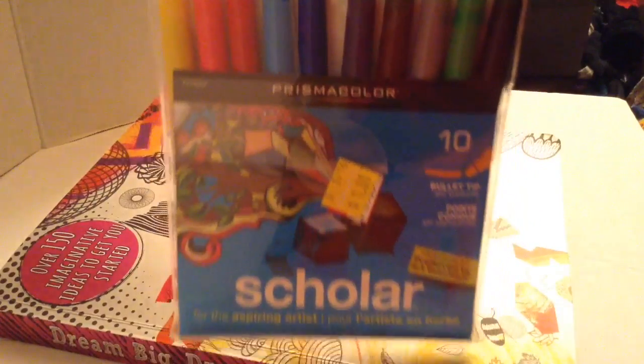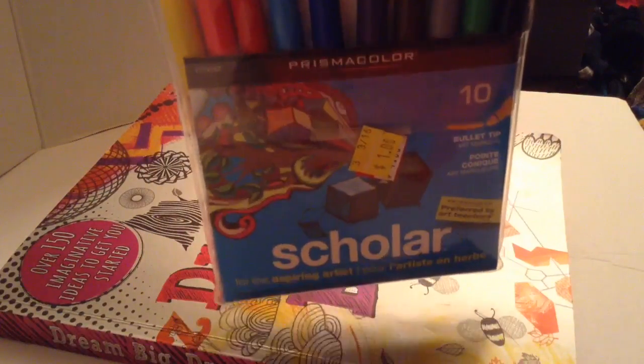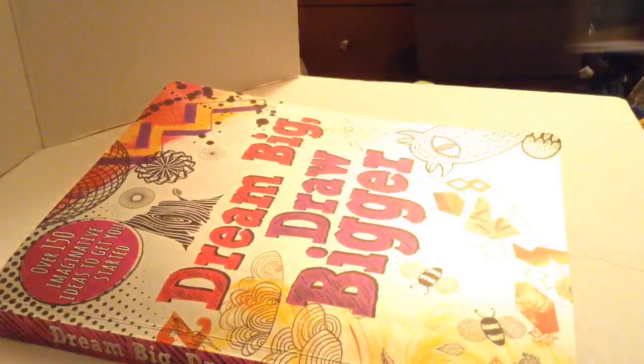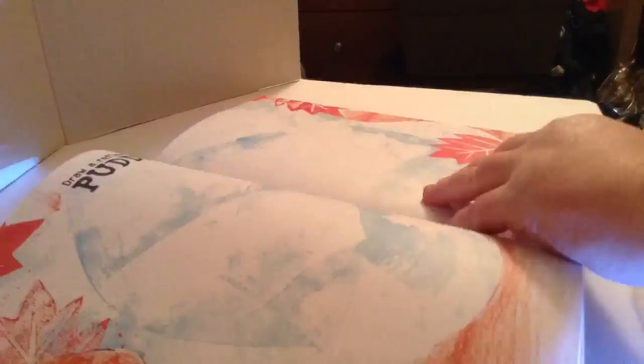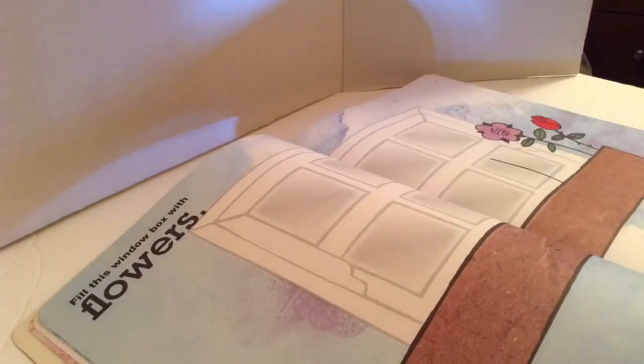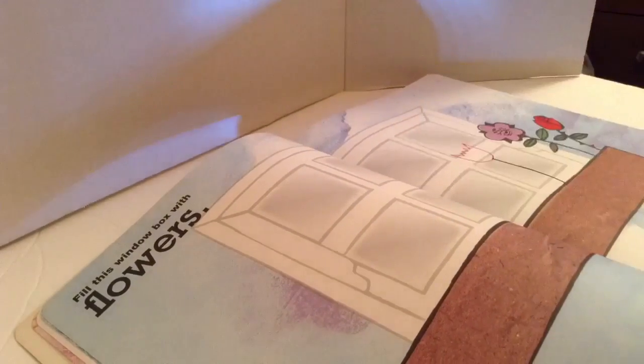Okay, now it's time for the doodle book. I did get some good markers on clearance at Walmart today — these are normally about five or six dollars a pack and I got them for a dollar, and it wasn't missing any and they all work. Let's find a page — we're going to draw flowers today and the window planter.